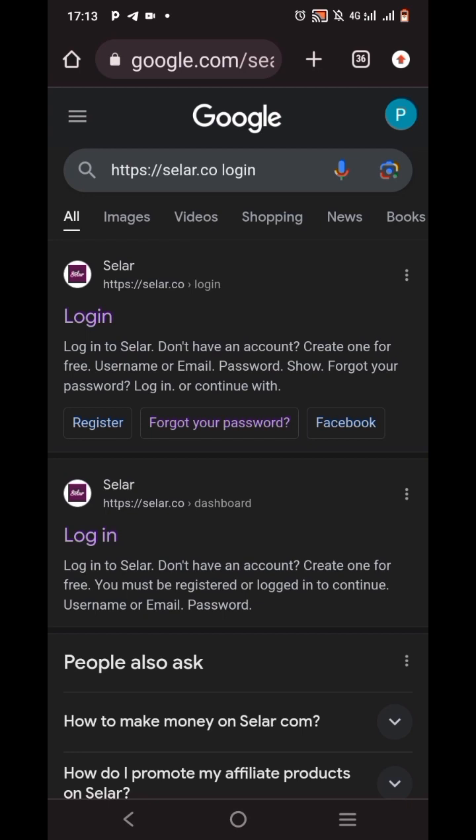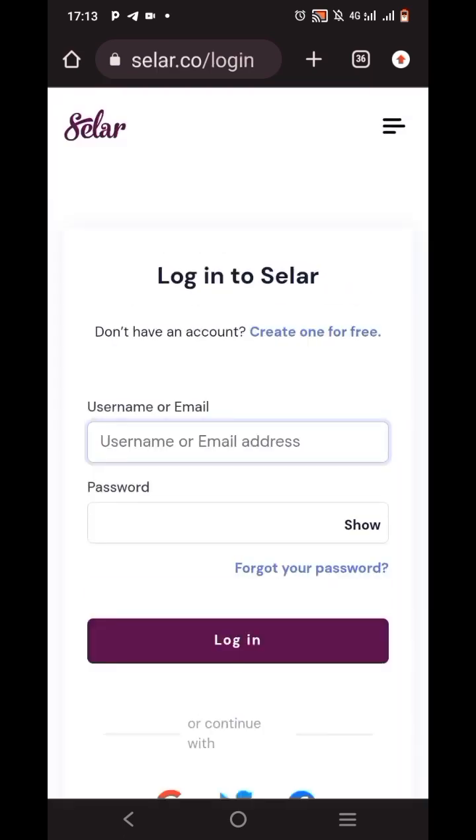Once I do this it pops up this page. I'm going to tap on the first result — the one that shows the logged-in page. Once I tap on it, it's going to ask me to log in. Remember, we've already registered and paid the two thousand naira, which is why we are able to log in. You cannot log in if you haven't registered. So I'm going to pause this video and come back when I've logged in.